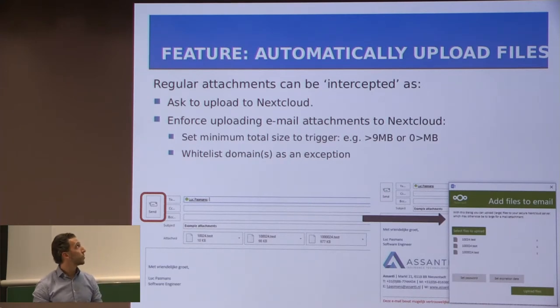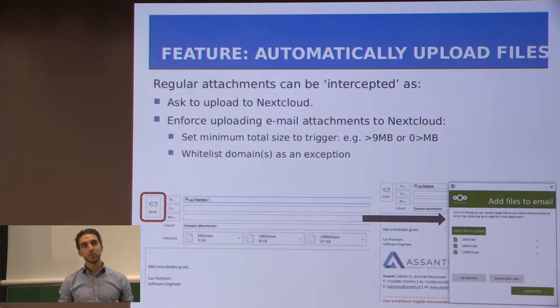The first feature to highlight is the automatic upload of files. There is a way to manually upload files, and also a way to enforce uploading files when they reach a certain size limit — for example, 9 megabytes, or even 0 megabytes so that everything is sent through the add-in. There is also a way to whitelist domains, so that you don't use the Outlook add-in internally for your own colleagues, but communication with external companies has to use the Outlook add-in.